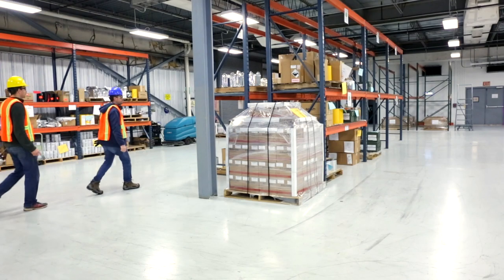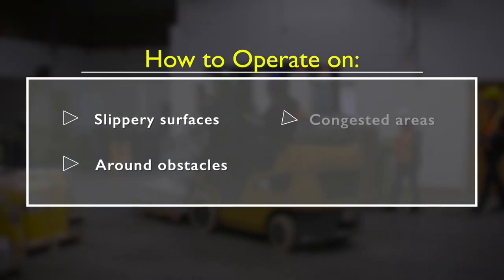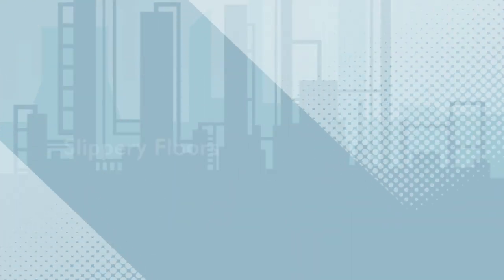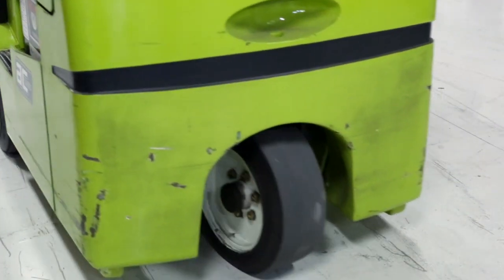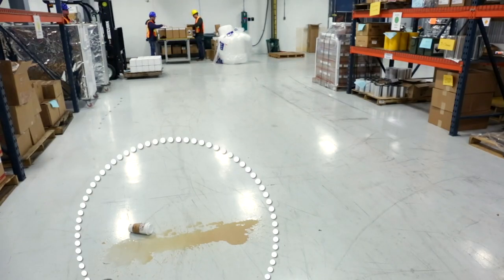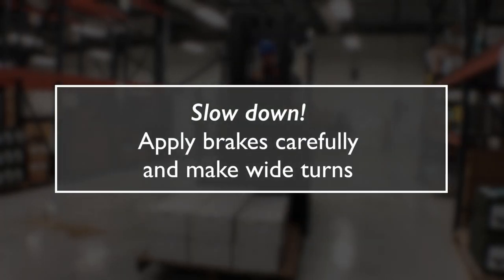Not every forklift job is in a warehouse with a smooth flat floor. Forklift tires are not designed to handle traction problems — skidding and sliding can easily happen when the surface is not clean, dry, and free of debris. Always watch for and avoid spills or objects in the way. If you must drive on a slippery surface, slow down, apply the brakes carefully, and make wide turns.